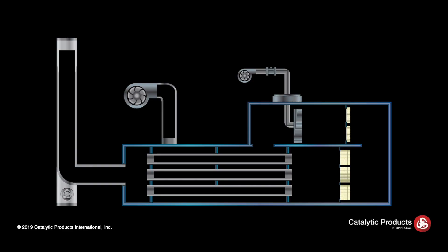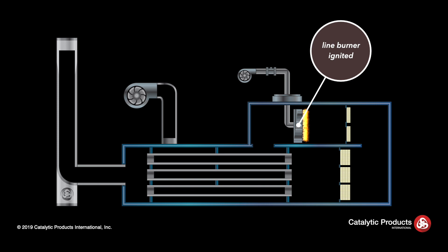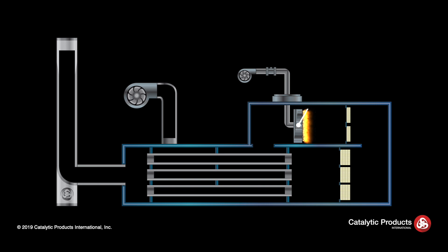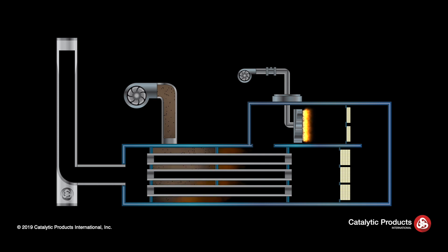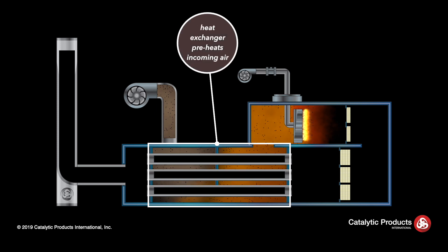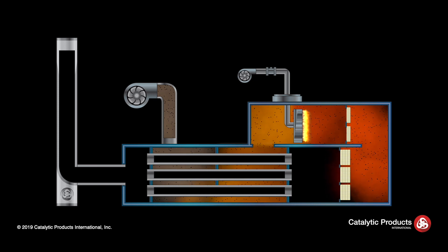Upon startup, the line burner is ignited, raising the temperature of the burner chamber to the set point required for catalyst activation. The system booster fan draws in the process emissions and forces these gases into the inlet of the heat exchanger. The heat exchanger preheats the incoming emissions by transferring energy from the hot clean exhaust stream exiting the oxidizer.